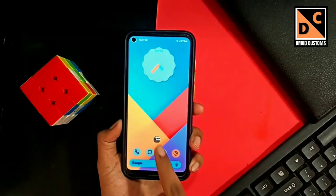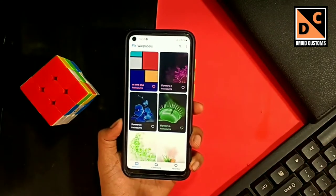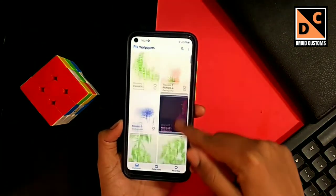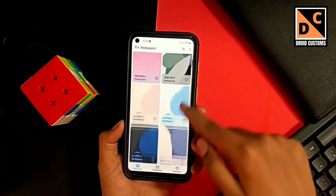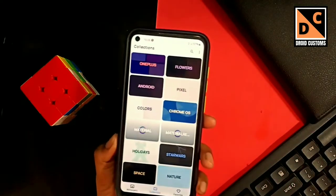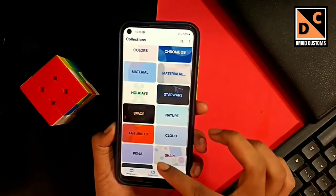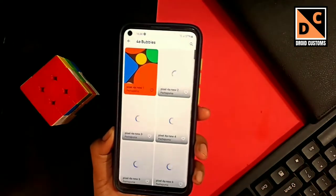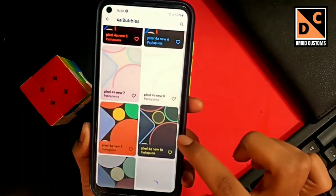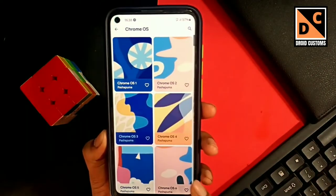Our first application is known as Pix Wallpaper, which is a wallpaper application as the name suggests. In this app you will get all the wallpapers from Google with colorful and pastel themes. All of these wallpapers are suitable for Android 12 customization with the dynamic widget. An Android 12 setup video is also coming soon on the channel, so stay subscribed.